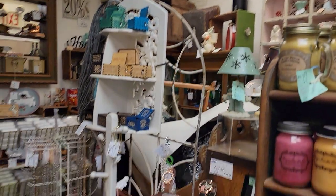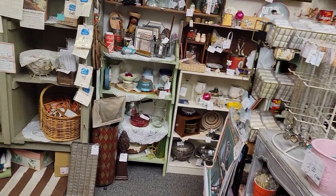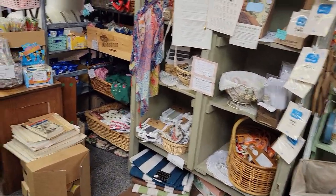She has a shelf in the case room as well as a booth, and she is known around here as the Pyrex Lady. So we're going to pass through.